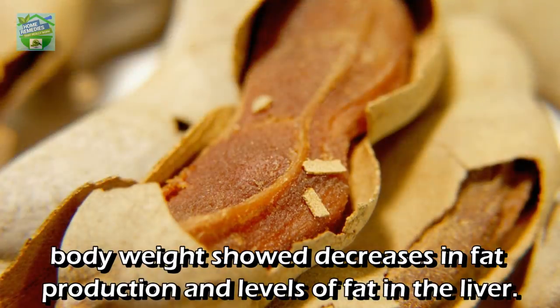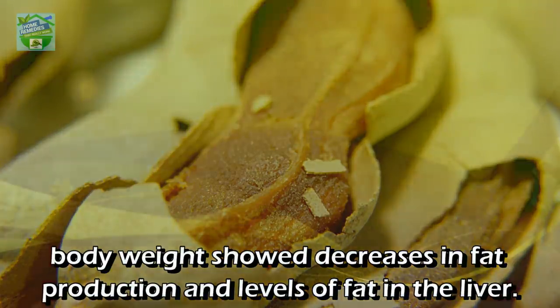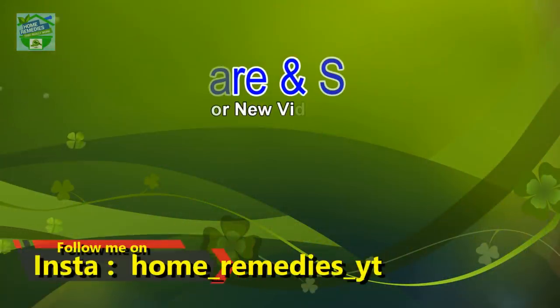Diets supplemented with five milligrams of tamarind pulp a day per kilogram of body weight showed decreases in fat production and levels of fat in the liver.